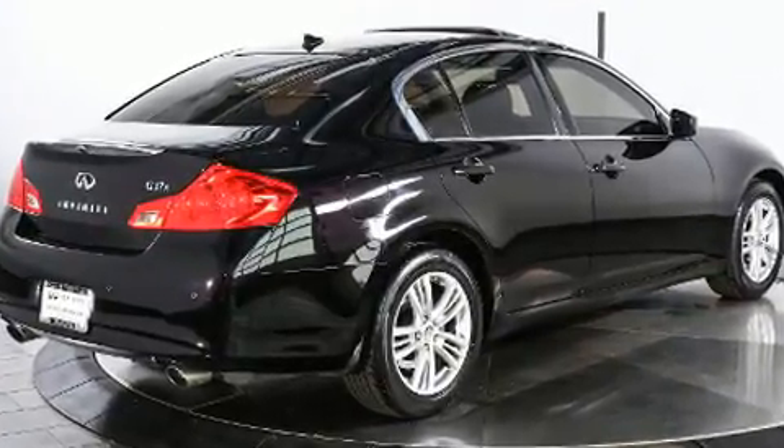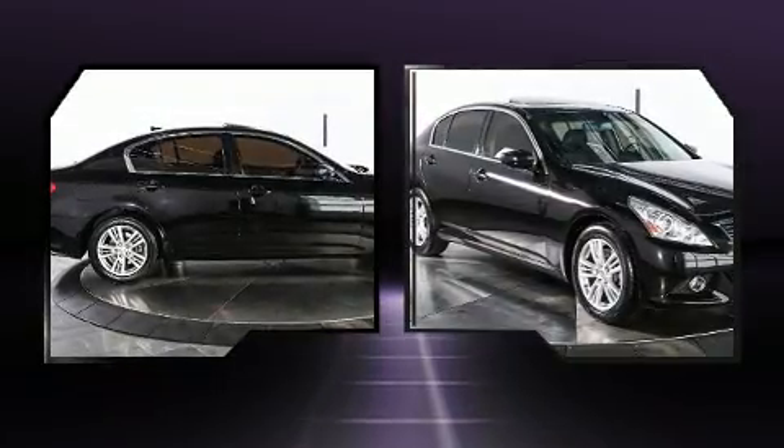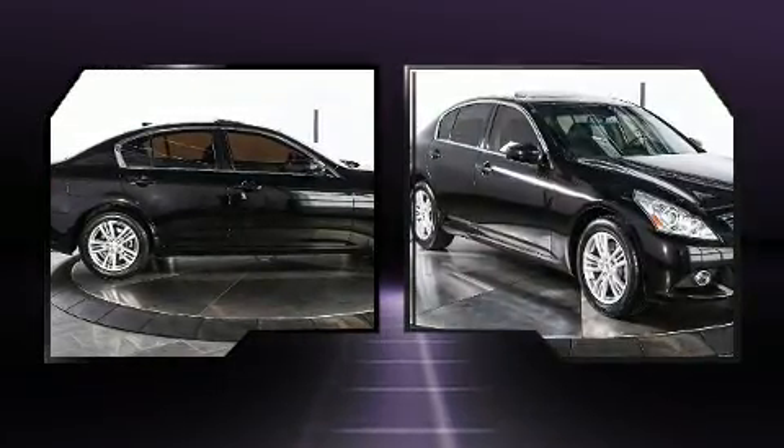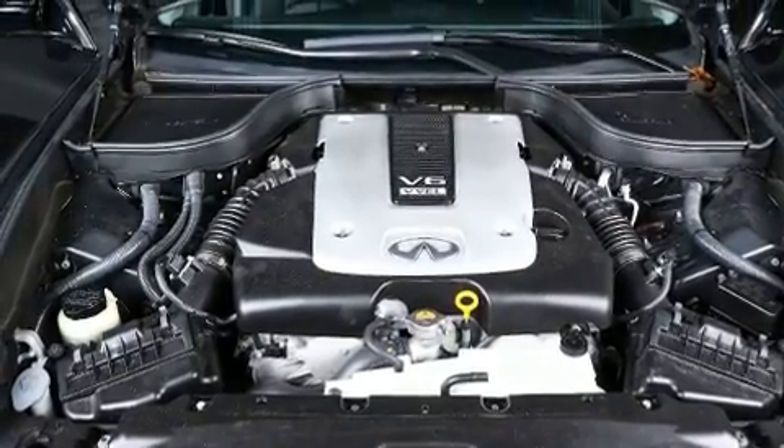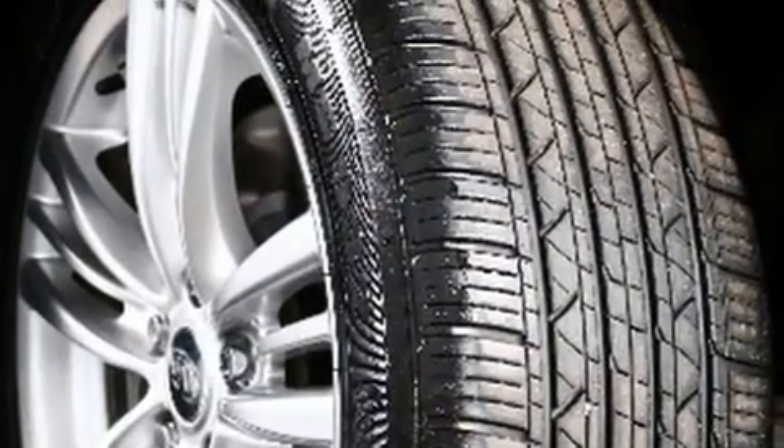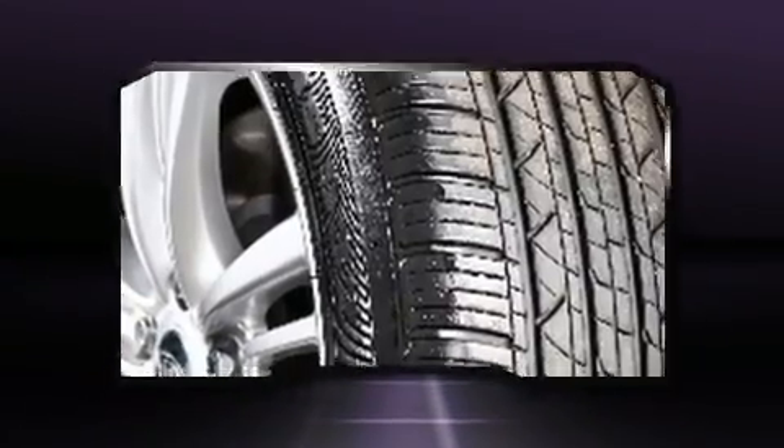A 3.7-liter V6 engine pairs with a sophisticated 7-speed automatic transmission, and for added security, Dynamic Stability Control supplements the drivetrain. All-wheel drive provides for safe passage regardless of road or weather conditions.